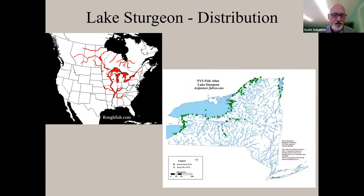Lake sturgeon distribution spans North America — all the Great Lakes, the Mississippi, Missouri, and Tennessee Rivers, and tributaries flowing into James Bay and Hudson Bay in Canada. In New York, they occur in Lake Erie, the Niagara River, Lake Ontario, and the St. Lawrence River. They appear in Lake Champlain at very low numbers and in tributaries including the Oswego River system inland to Oneida Lake.